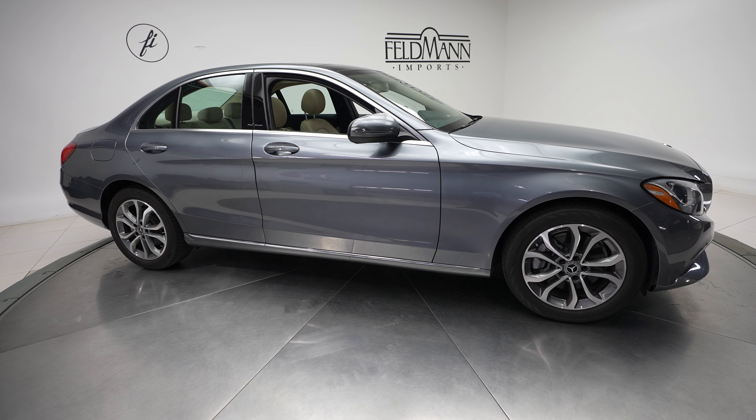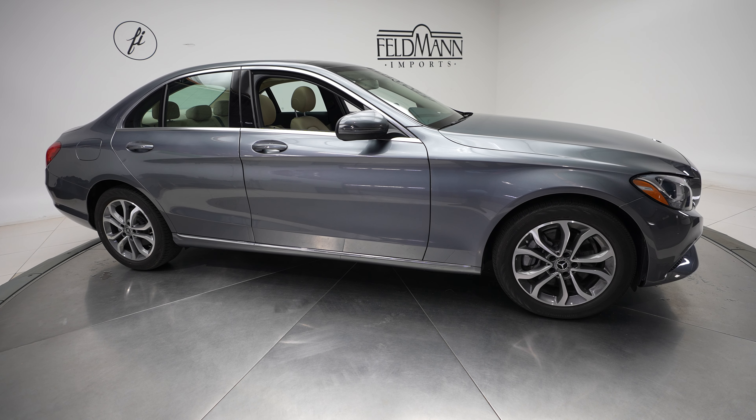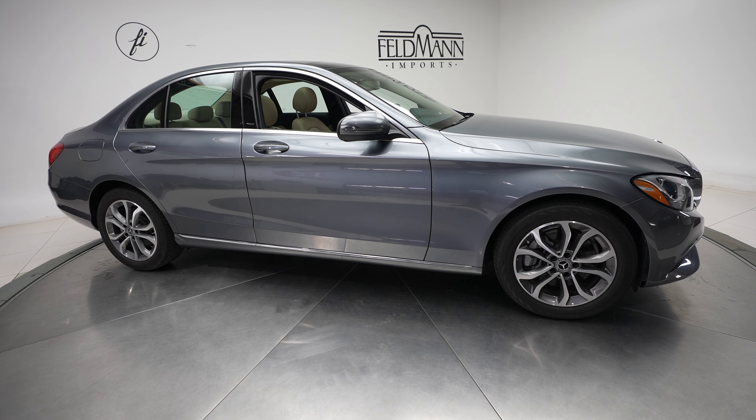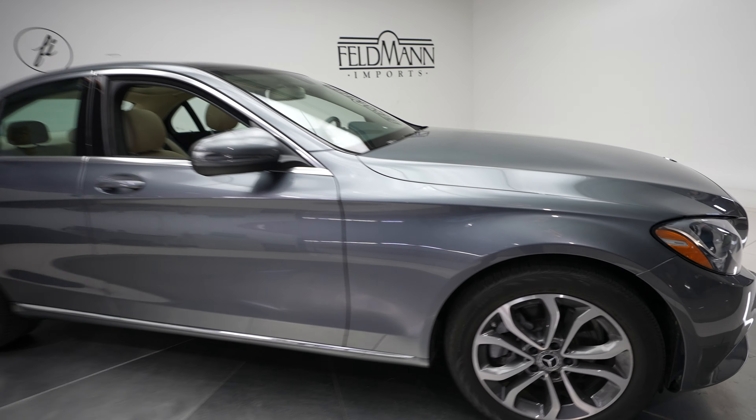Hi, this is Dan with Feldman Imports, and today we have a 2018 Mercedes-Benz C-Class C300 4MATIC. This comes in a gray exterior with a beige interior.